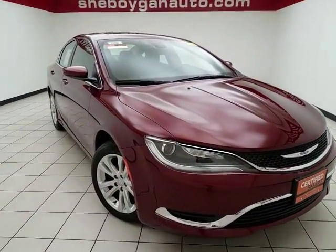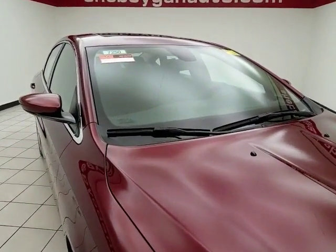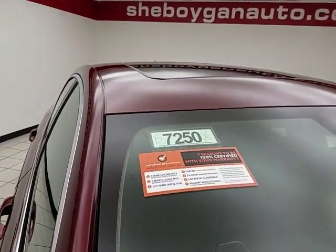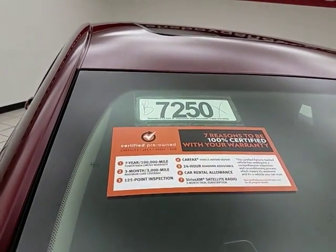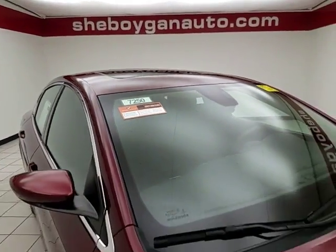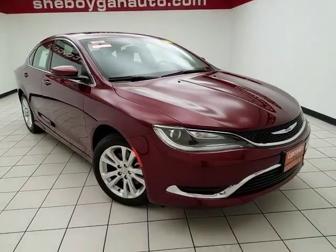Only 7,000 miles on this 200. Clean AutoCheck history report. This was one of our courtesy vehicles, velvet red in color. To be Chrysler certified, a vehicle goes through a very strict 125-point inspection, giving you the balance of a three-year, 36,000-mile bumper-to-bumper and a seven-year, 100,000-mile powertrain warranty.